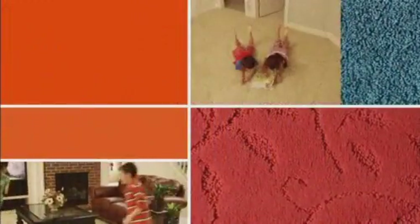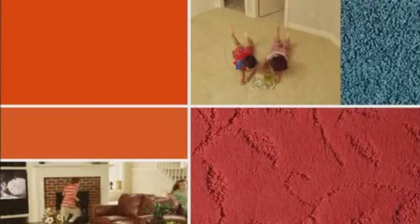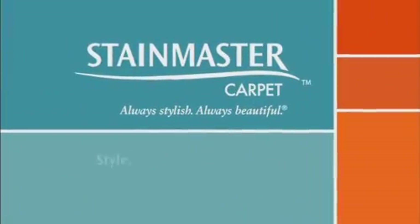StainMaster carpet isn't just beautiful — it's designed to keep up with real life. America's most trusted brand of carpet offers the perfect balance of style, easy care, and performance.